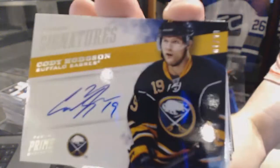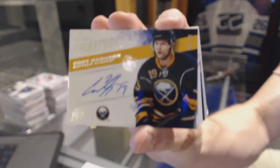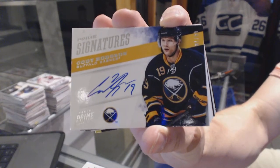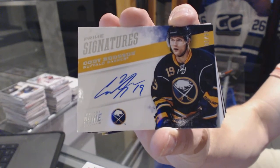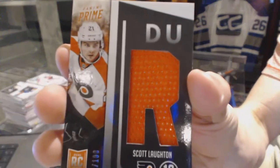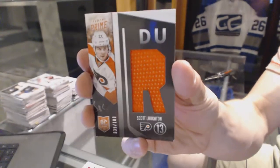We've got a 12-13 Prime Signatures, number 1 of 99 for the Buffalo Sabres, Cody Hodgson. Rookie jersey number 100 for the Philadelphia Flyers, Scott Lawton.